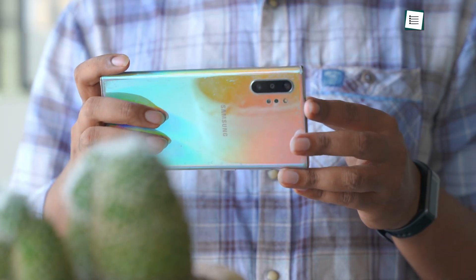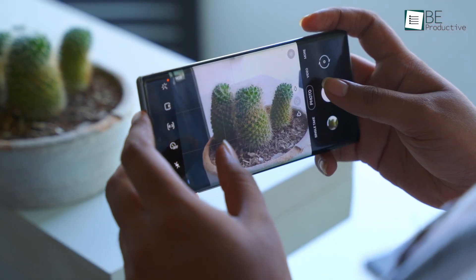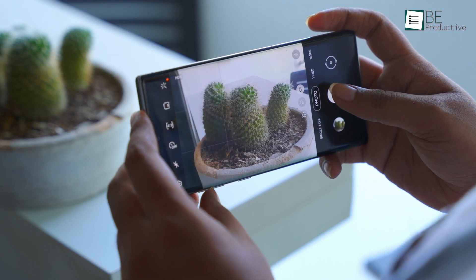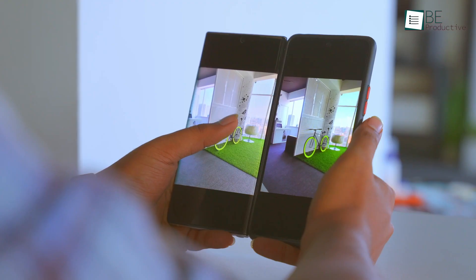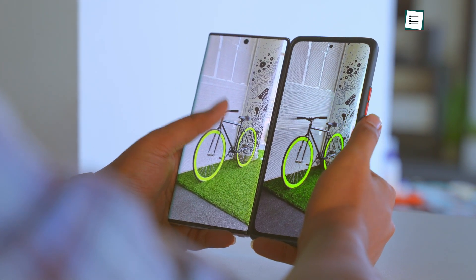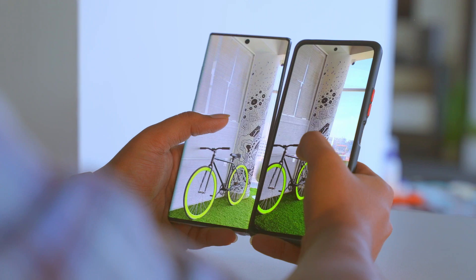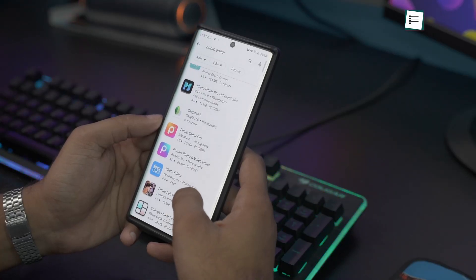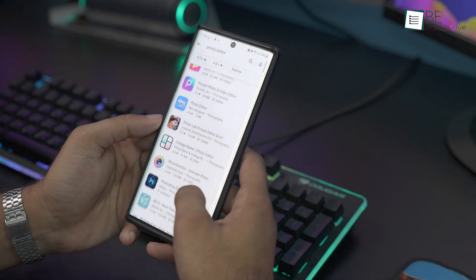Not every smartphone processes photos similarly. Some of them make the photos natural, while some make the photos a bit contrasty or saturated to look pleasing to the eye. So whether you're using a flagship smartphone or a budget smartphone, it's important that you have a photo editing app that can edit photos the way you want. But choosing one can be difficult, as there are plenty of available options out there.